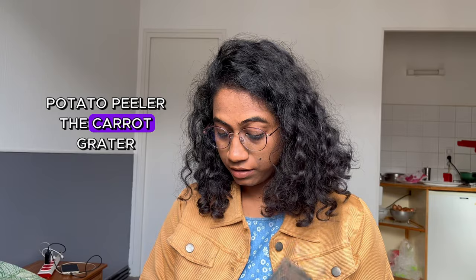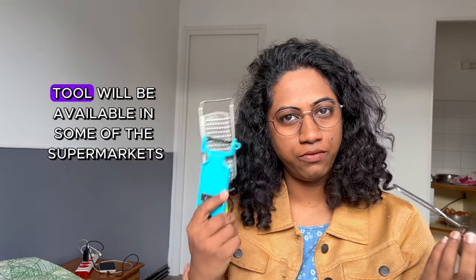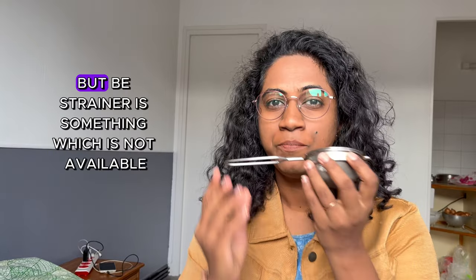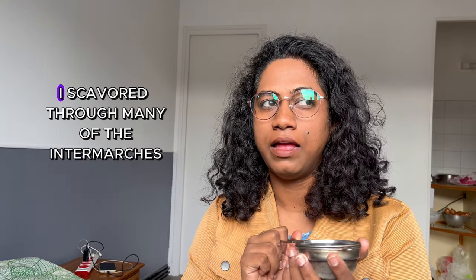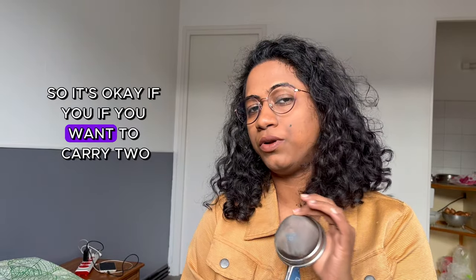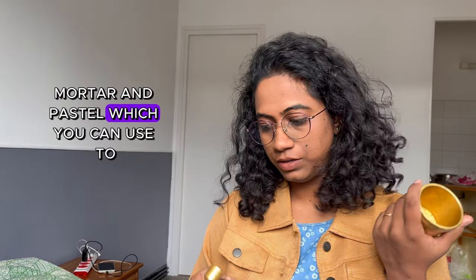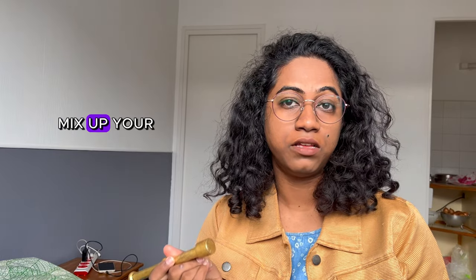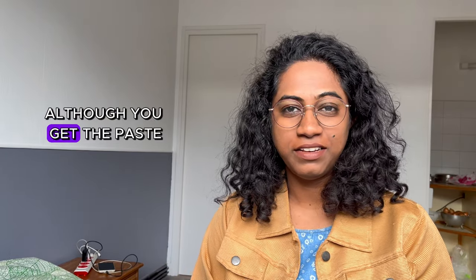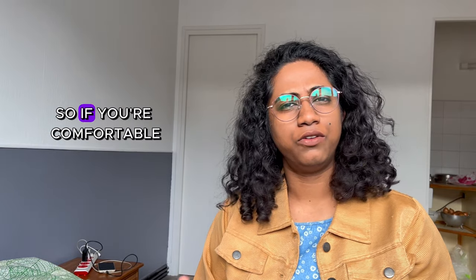Now let's talk about some tools. What I have bought with me are the potato peeler, the carrot grater, and a tea strainer. The tea strainer is extremely important — the other two may be available in some supermarkets, but the tea strainer is not. I scoured through many of the Intermarché stores and it was not available, so carry at least one with you. I've also got a mortar and pestle, which you can use to grind adrak and ginger. You do get paste here, but it has a lot of preservatives, so this comes really handy.